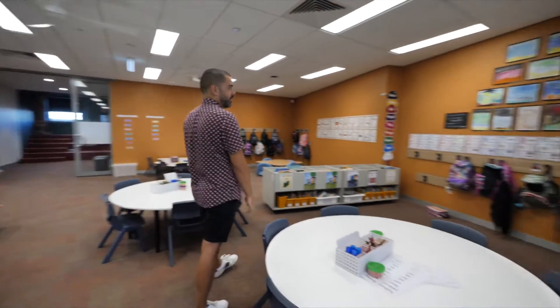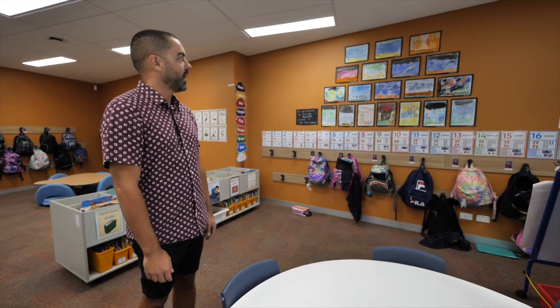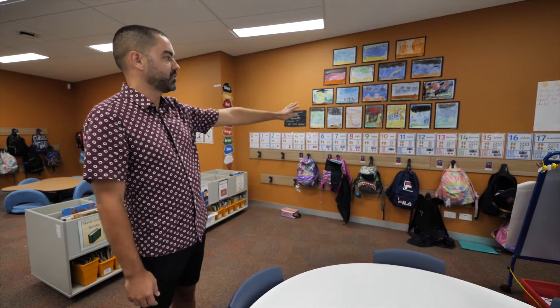We've got lots of wall space and this allows us to celebrate the children's work. So we've got some artwork up here and we've also got our numbers along the wall there as well.